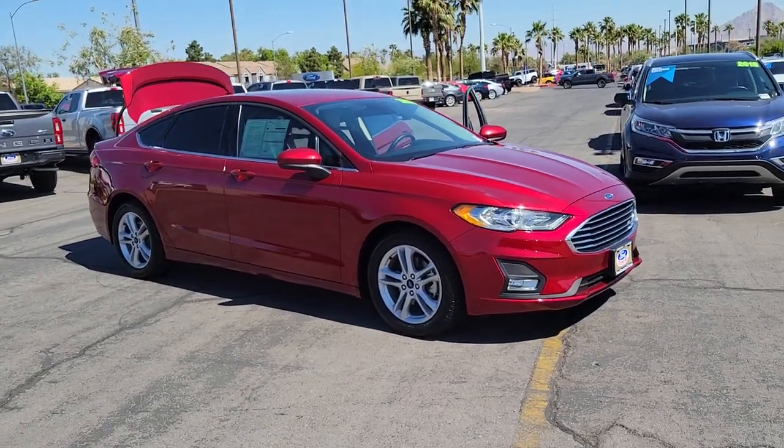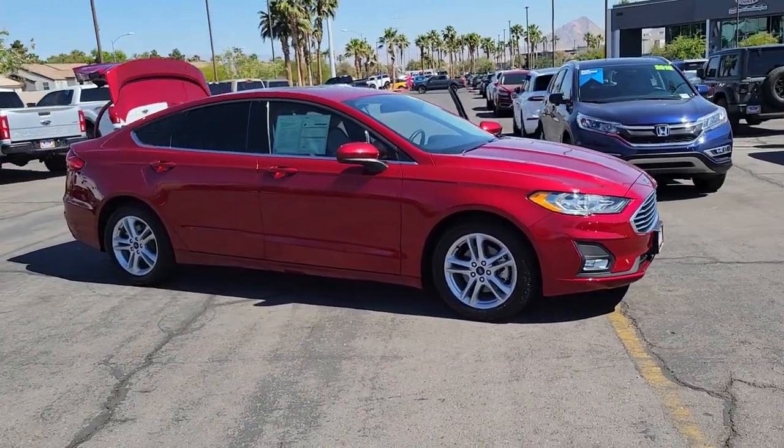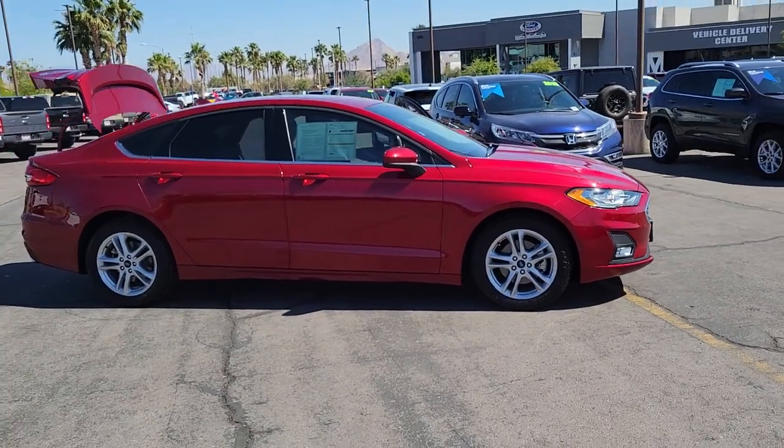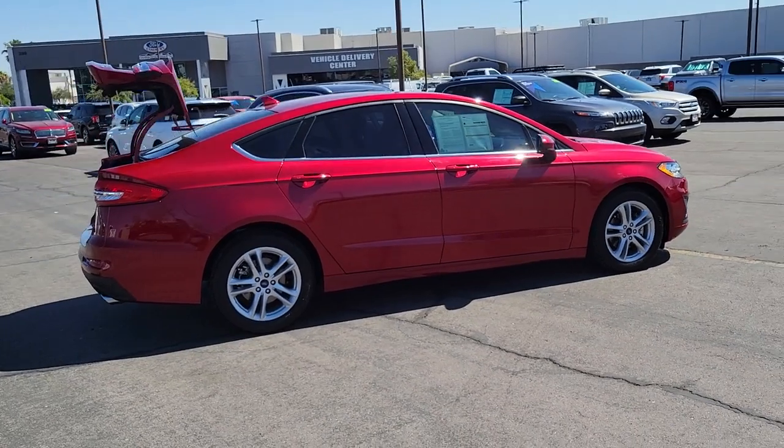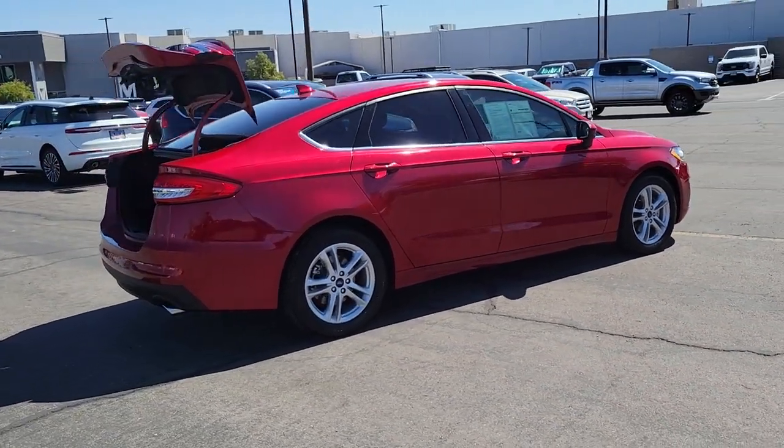Picture yourself in the 2019 Ford Fusion. With less than 35,000 miles on the odometer, this vehicle provides excellent value. Make every drive count in this sporty, sophisticated Fusion.